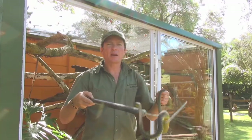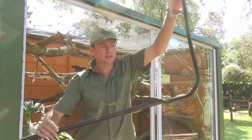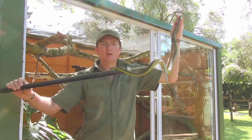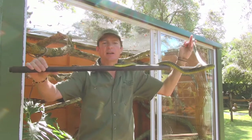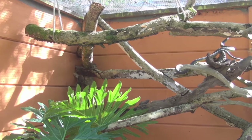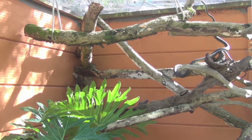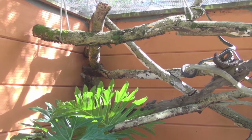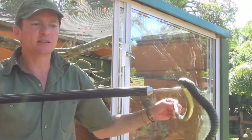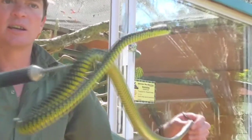Over here we have the Boomslang, one of Africa's most venomous snakes. This snake carries a hemotoxic venom, which is definitely life threatening if not treated with the anti-venom specially designed for it. Luckily this isn't a very aggressive snake — normally very placid and easy to work with if it hasn't been annoyed or harassed.